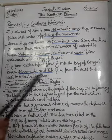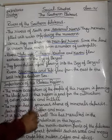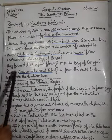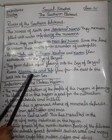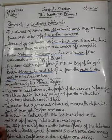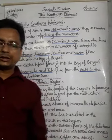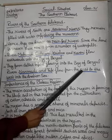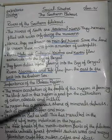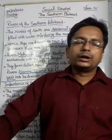To summarize: Mahanadi, Godavari, Krishna, and Kaveri flow into the Bay of Bengal. Narmada and Taapi flow in the opposite direction - from east to west - and fall into the Arabian Sea, unlike most rivers in India which flow eastward.